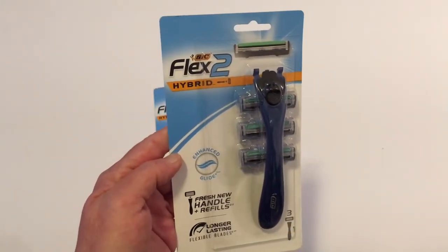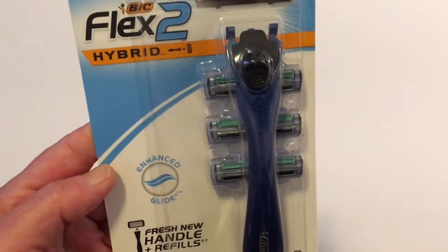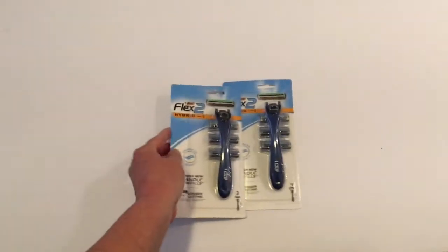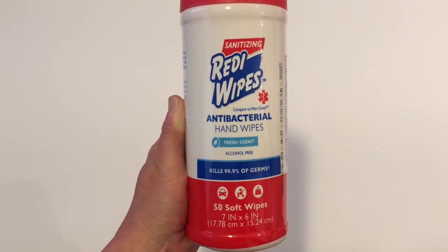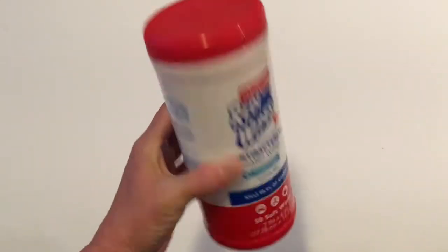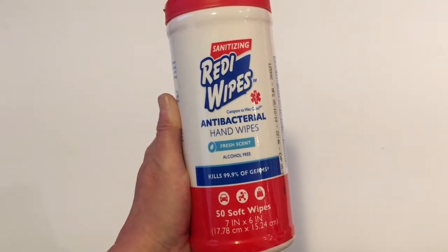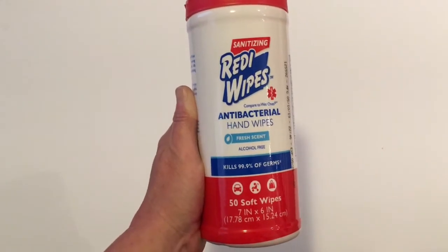I thought this was a really good deal for a dollar — Bitflex 2 Hybrid, and it comes with three razors. I just thought that was a really good find, so I did pick up two of those. And this is a repeat item, something we always get at Dollar Tree. It has 50 soft wipes — these fit right in my cup holder in my car, so I keep one in my car and one in the house. I did pick up two. They're pretty thick cloths, so I always get these.